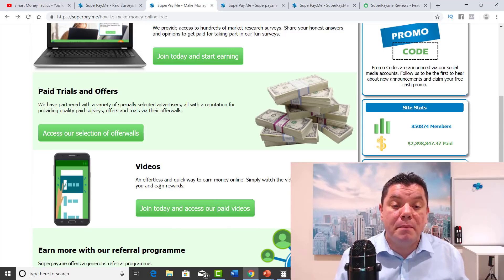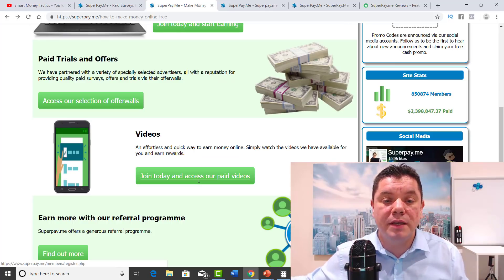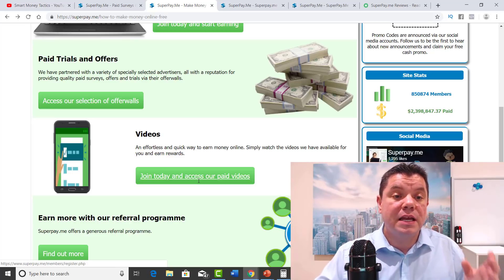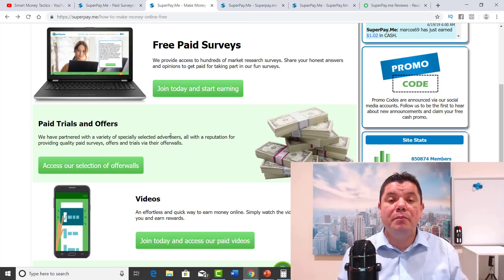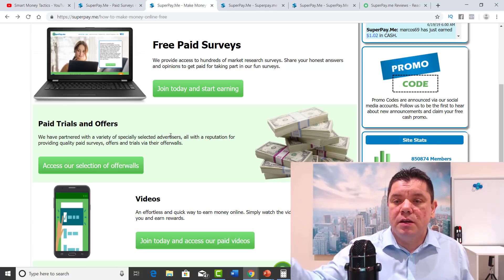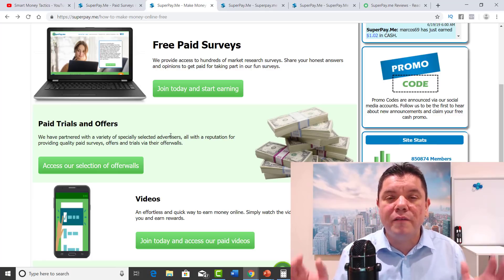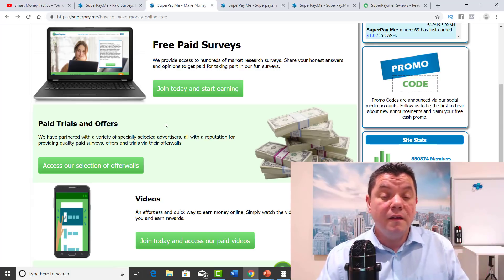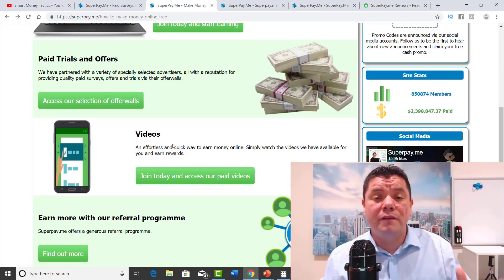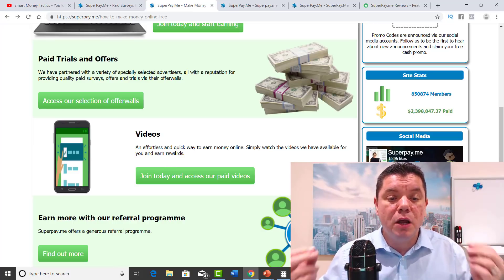The next method is you can make money watching videos online. The best part about this is you can run them in the background and go do something else. You can make anything from two cents to ten cents to twenty cents to fifty cents. With the paid trials, a couple of the things they're going to ask you to do is like a YouTube video, leave a comment on Facebook, read an article and comment on it on a blog — very, very simple stuff. And you can get paid anything from 50 cents to a dollar. You can sign up and watch three, four, five videos in the background, leave them running, come back — it's the power of leverage.